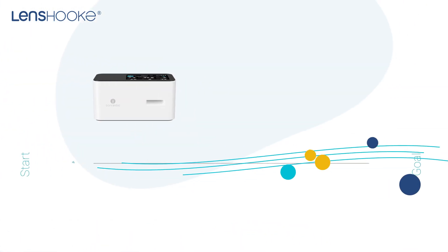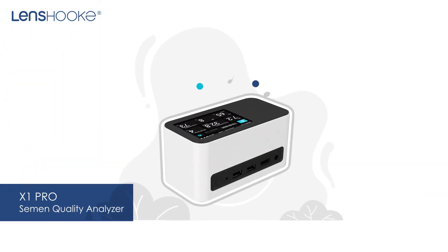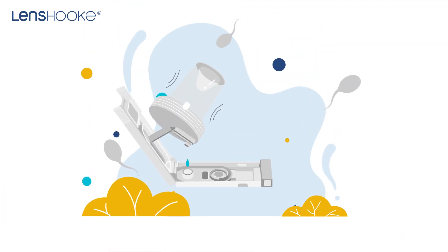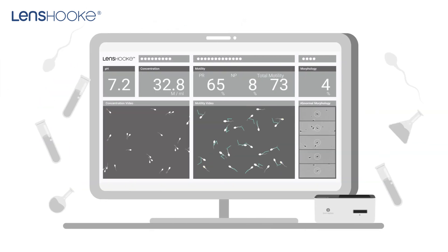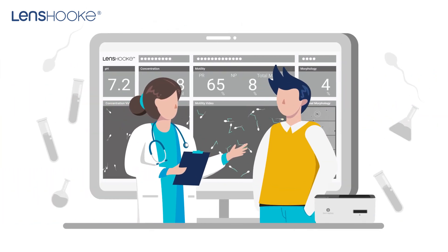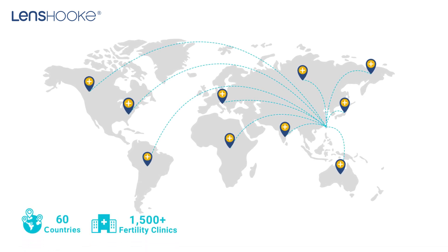In 2018, the world's smallest automatic semen quality analyzer was introduced. It's easy to operate and offers complete video and paper reports to provide a better communication platform. Nowadays, more than 1,500 global IVF labs have adopted this analyzer.